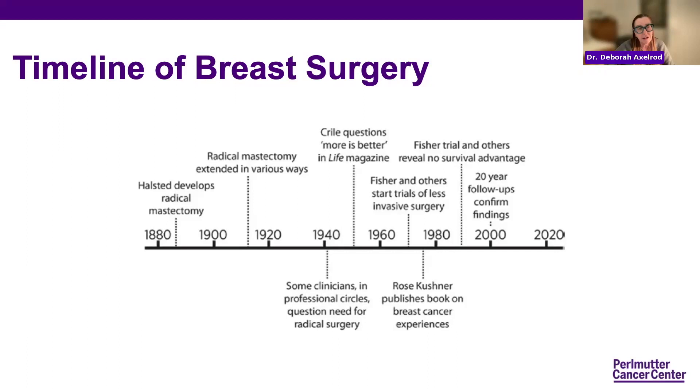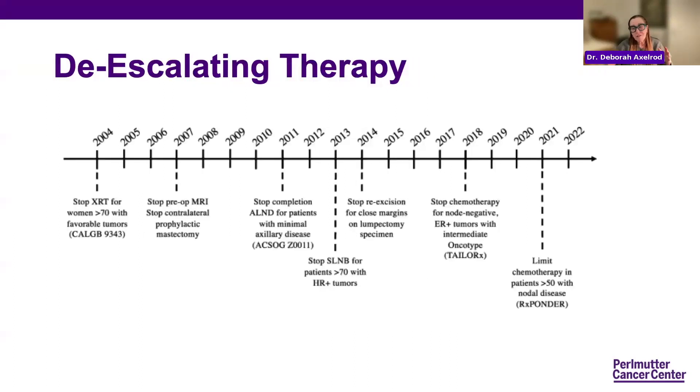Not to take anything away from Dr. Ahn and talking about de-escalating therapy — there are lots of things that we don't have to do now. What's exciting in our field is that we have options and the ability to try to get the same result with less.